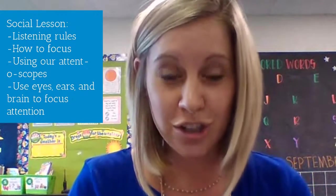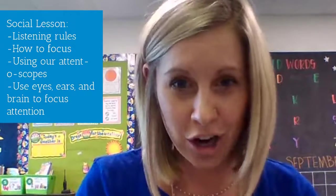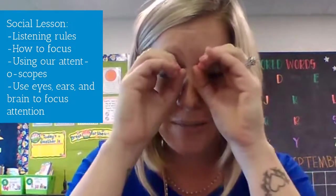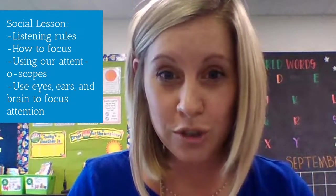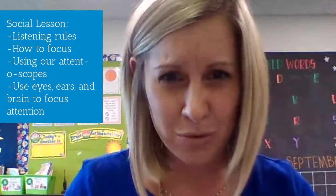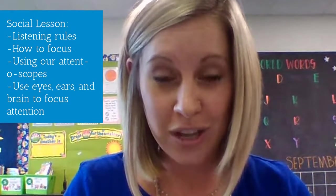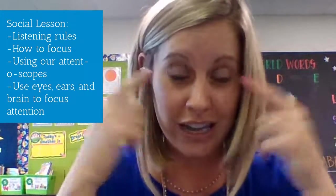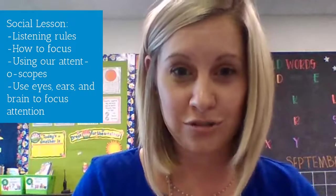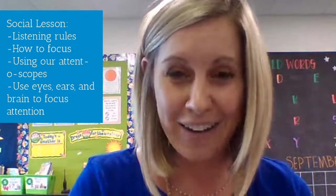We also started talking about what it means to focus your attention. We got a new tool called attentoscopes — they look like this, and we sometimes pretend like we have them on. They help us focus on what we're supposed to be thinking about. If your teacher is talking, you have your attentoscopes on — nothing else should be distracting you. When you focus, you use your eyes, your ears, and your brain, and that helps you to follow directions. We're going to be practicing using our attentoscopes all week to help us focus, listen, and follow directions.